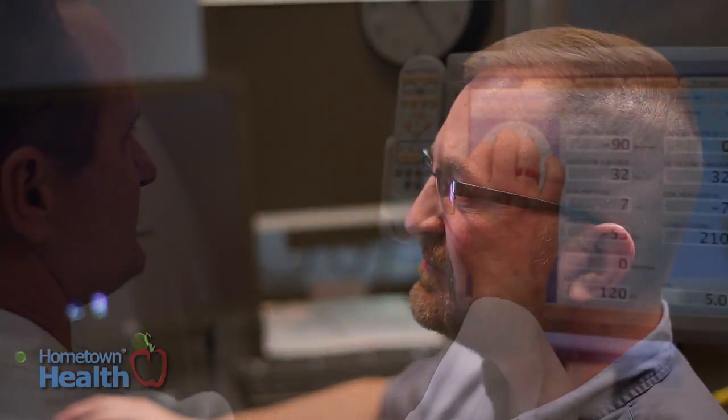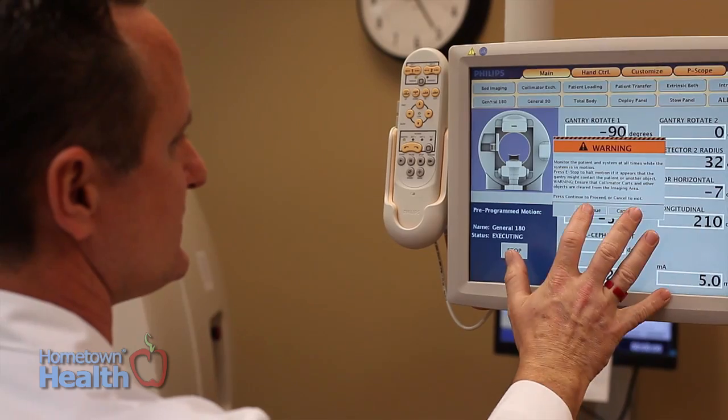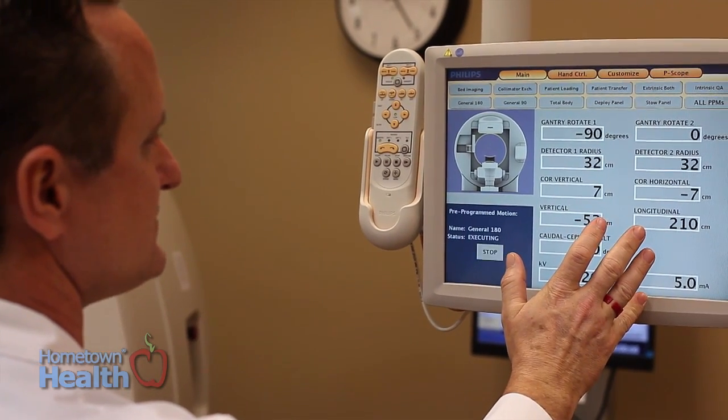With a 64-slice scanner and the proper techniques, we can now perform coronary CTA. So instead of getting a catheter — a puncture in your groin with a catheter brought inside your body — we can perform non-invasive imaging of the circulation to the heart, and then help risk-stratify patients as to whether they need anything further, all in a non-invasive way.